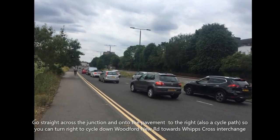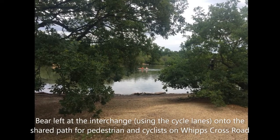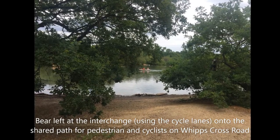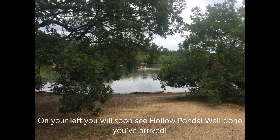You can turn right to cycle down Woodford New Road towards Whips Cross Interchange. Bear left at the interchange using the cycle lanes onto the shared path for pedestrians and cyclists on Whips Cross Road. On your left you will see Hollow Ponds — and you've arrived.